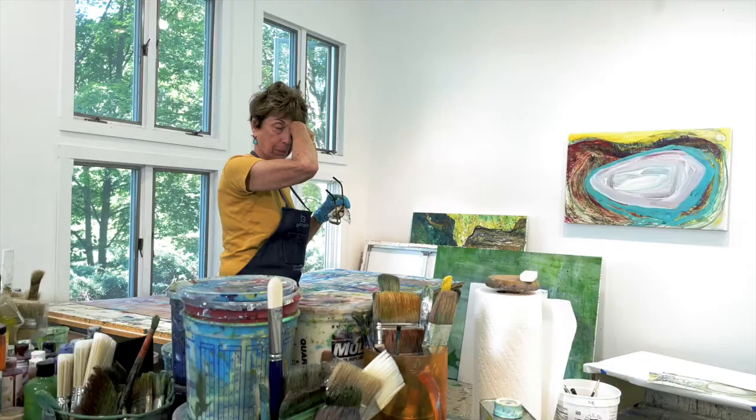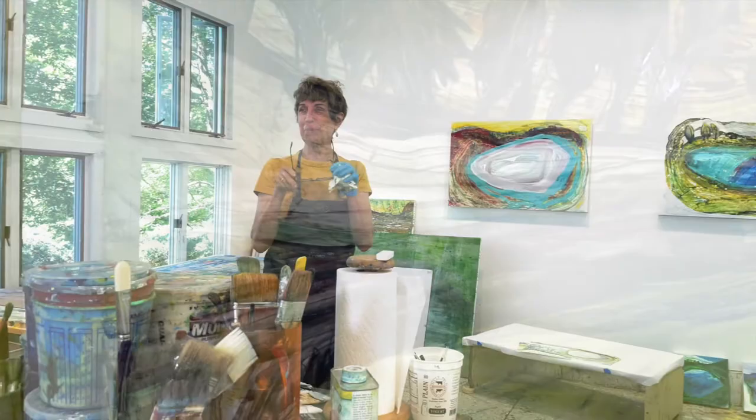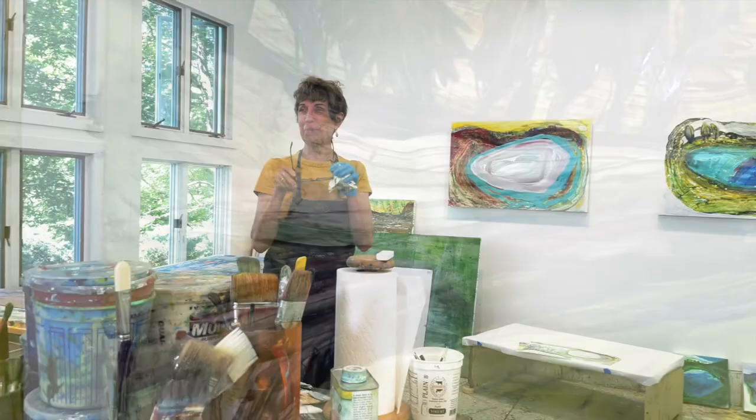Stop! Stop! If I go into it I'm going to screw it up. I would be happy if somebody looked at it and said she's really interested in what she's doing and it's inspired. I think that's what I'd like people to feel.